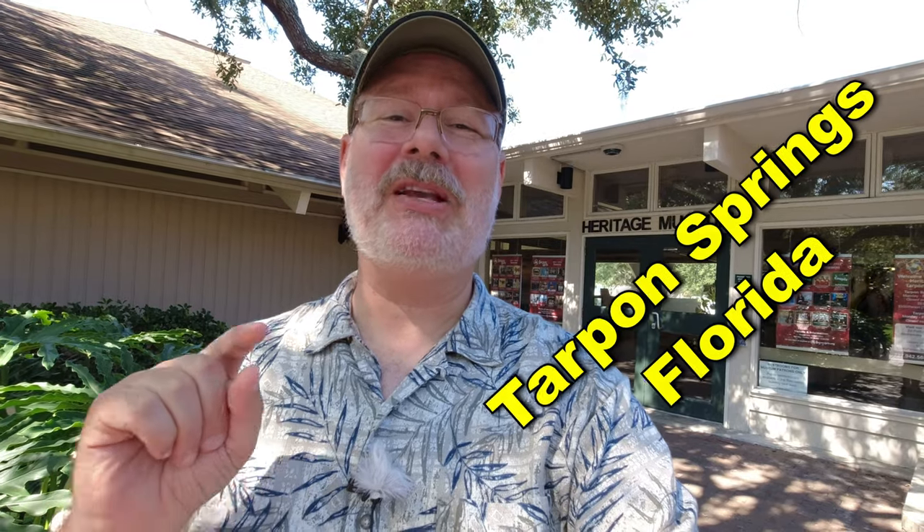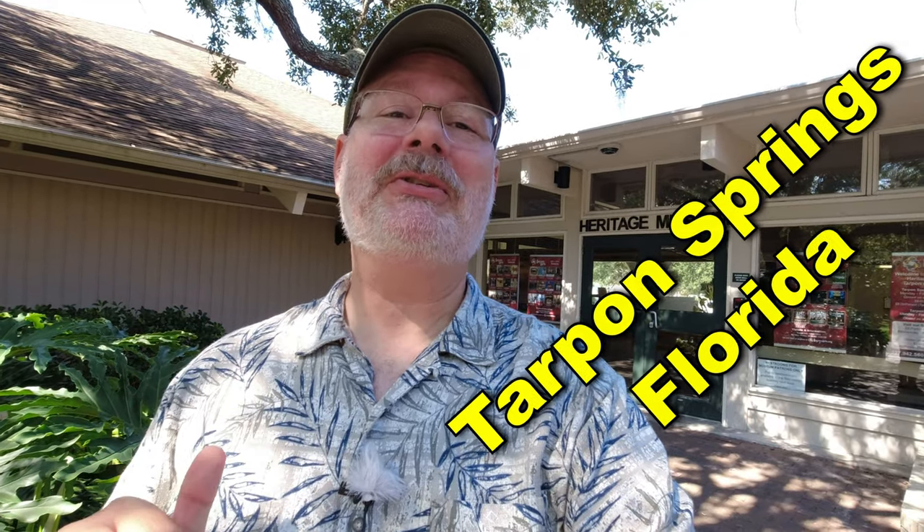Welcome back to another exciting episode. Today we are in Tarpon Springs, Florida at the Tarpon Springs Heritage Museum. So come along with me and see what we can see.